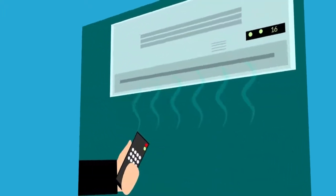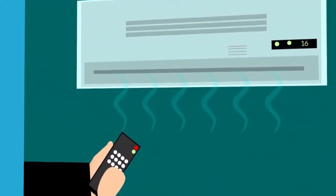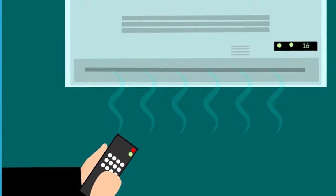Having barriers in place keeps workers separated so they don't have to remember to remain separated. Having a good ventilation system to filter out virus particles and bring in fresh air doesn't require someone to do anything other than turn it on.